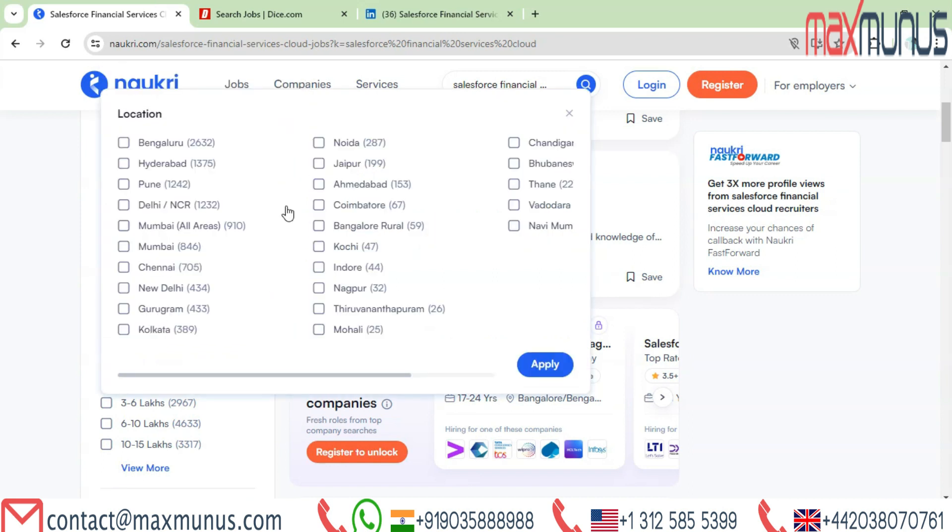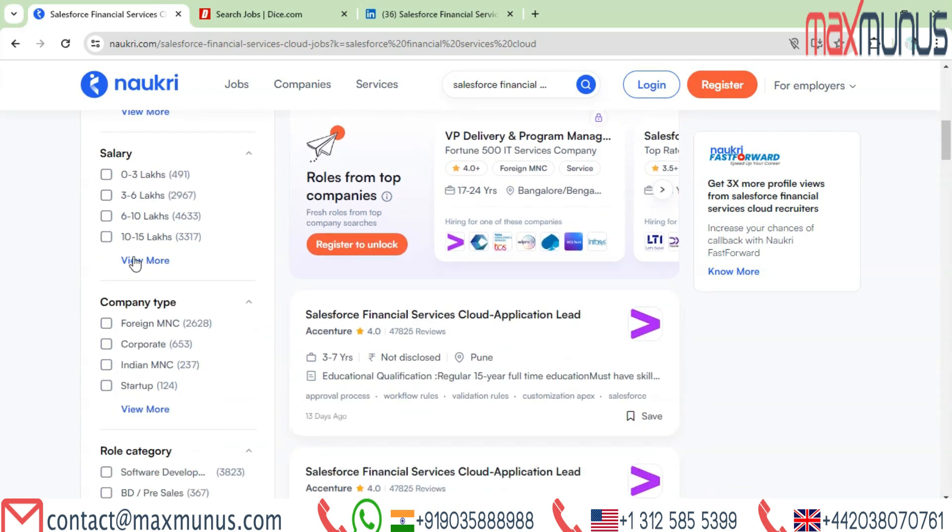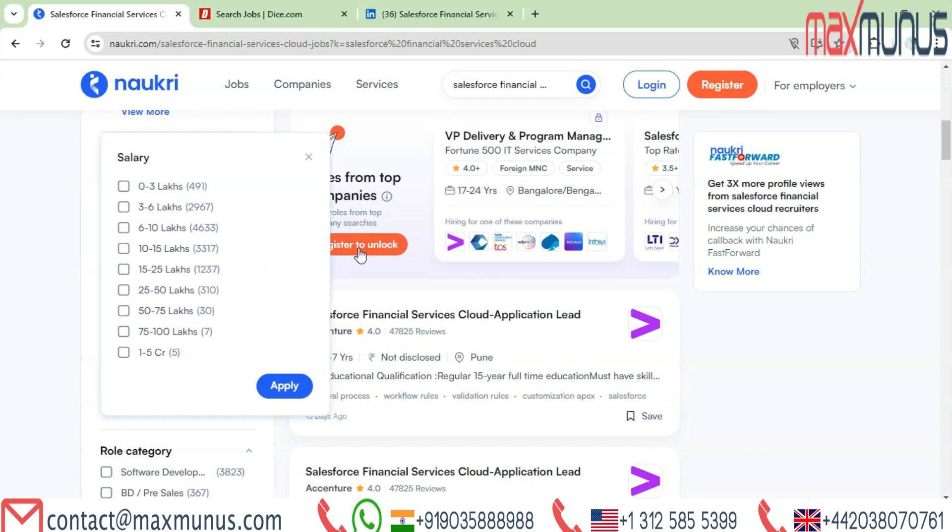The top locations include Bangalore with 2,632 openings, then Hyderabad, Pune, Delhi, Mumbai, Chennai, Gurugram, Kolkata, Noida, and many more. Regarding compensation packages, there are several employment opportunities with pay ranging from 6L to 100L and even up to 5 crores.